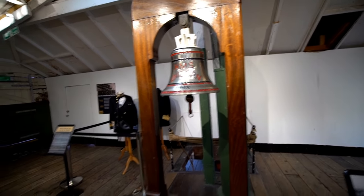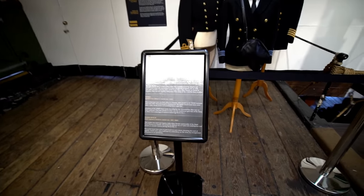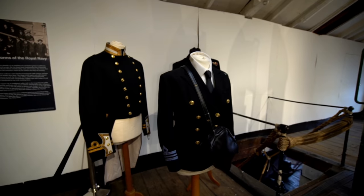That is cool! Look — it's all the uniforms. That's a fancy uniform — it's like a knight. Mess dress, 1937. Officer's jacket, 1965. Wow, that is cool.